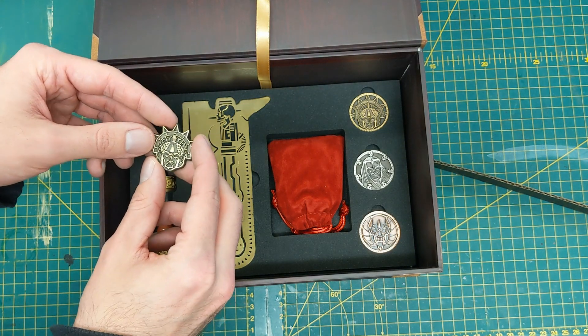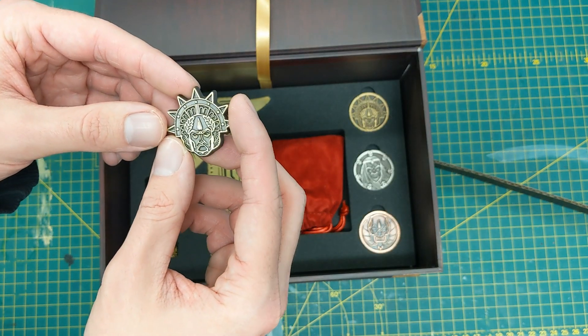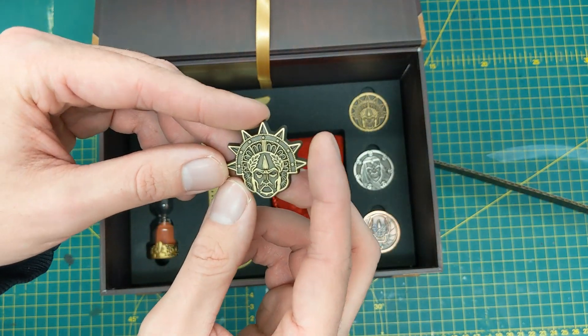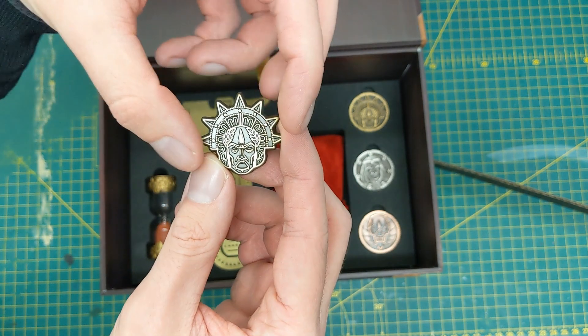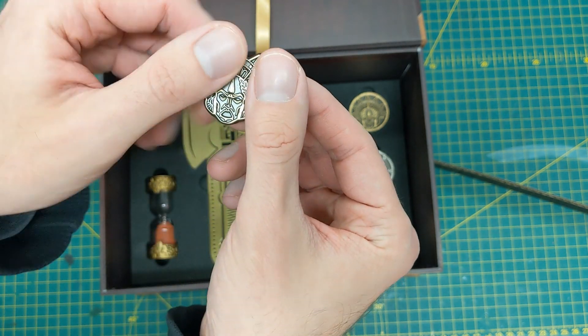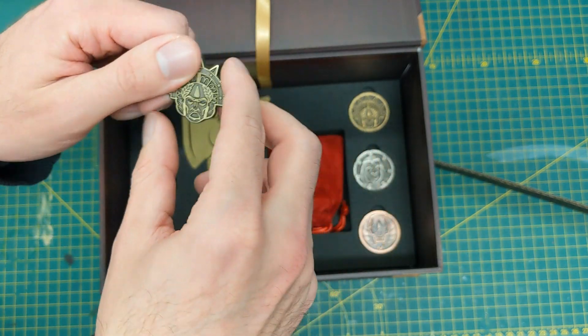That is a pin. I will never wear this. But you know what? I wanted it. So there you go. Weirdly, if you ignore the outlines — which is obviously the Sanguinius death mask — ignore that, just the face itself, because it's got the laurels, it reminds me way more of Guilliman.